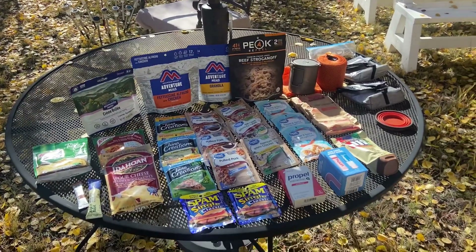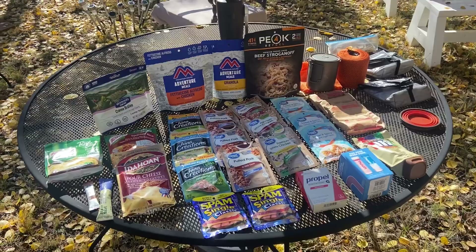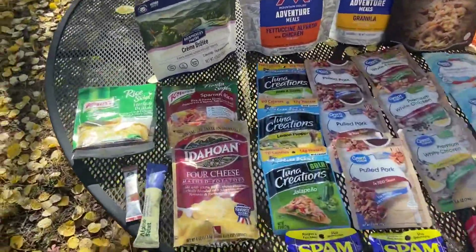Hey guys, today I want to go through some of the stuff that we're eating on the trail. This is by no means telling you what to eat — this is just some of the stuff that we've tested and we're taking. So let's just start over here.